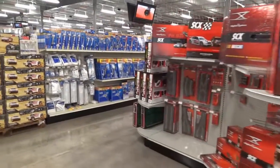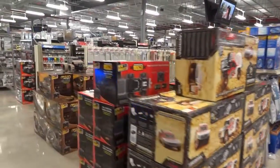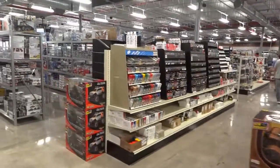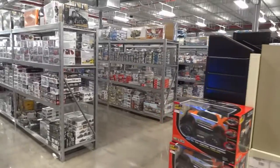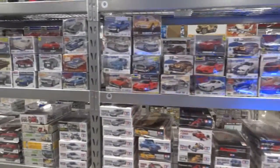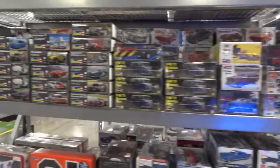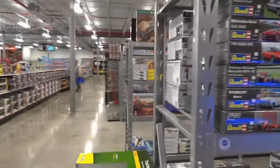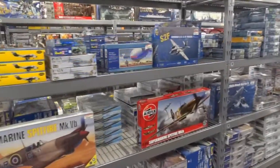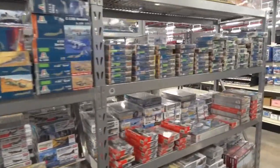We've got some rockets and an area where I used to get into: remote control cars. There are different types of paints, and different types of models as well.